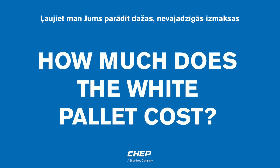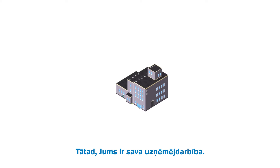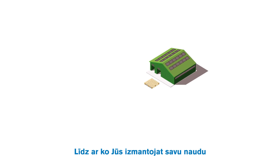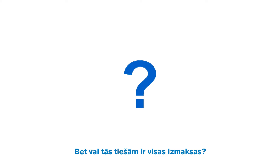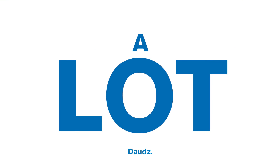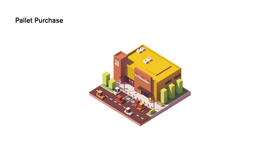Let me show you some of the unnecessary costs that come with white pallets. You have a business. You have a product that you want to sell. You need some pallets to get your product to your customers. So you use your money to buy some pallets. But is that really the final cost? Or are there any other costs that come with buying pallets? Well, there are. A lot. Let's go through them one by one from the beginning to the end of the supply chain.